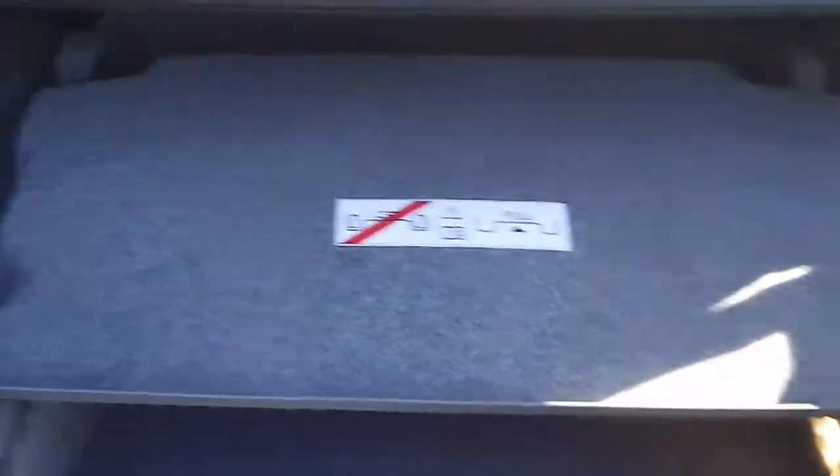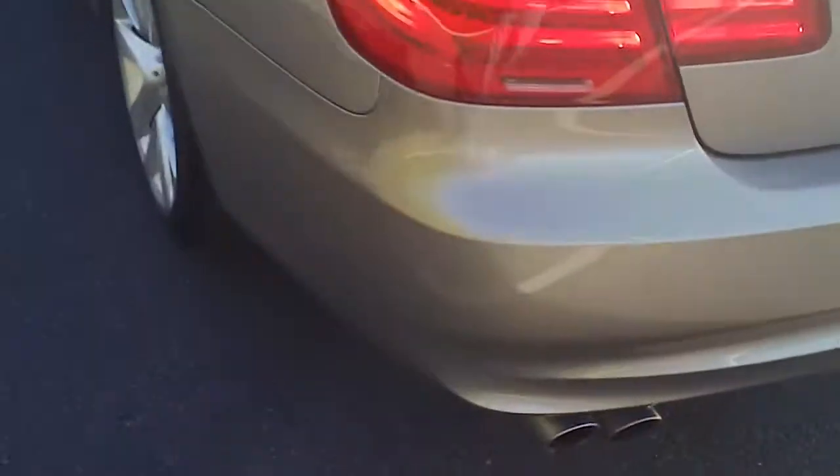Of course, being a convertible, the trunk is not going to have a lot of usable space, but that is what it has available there.